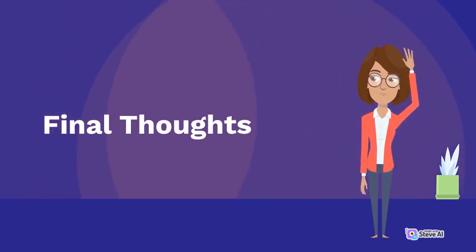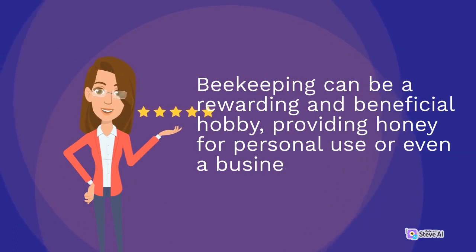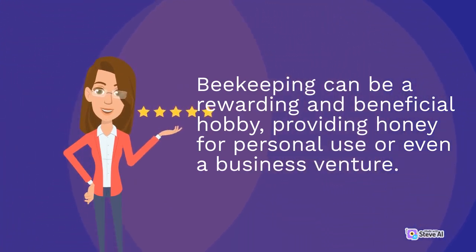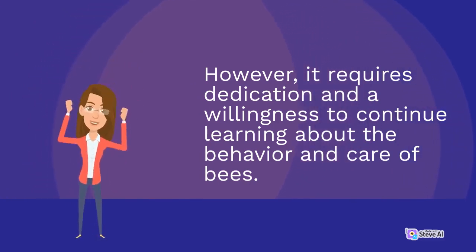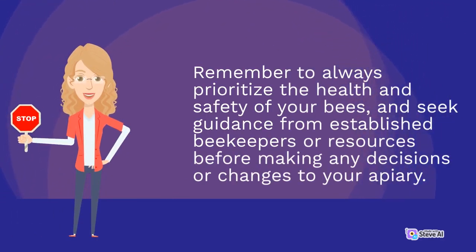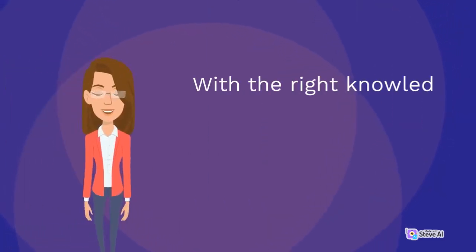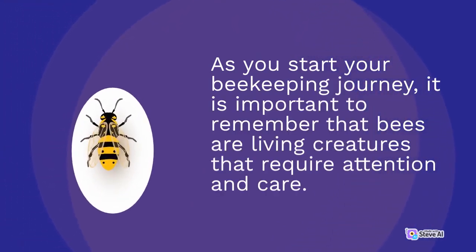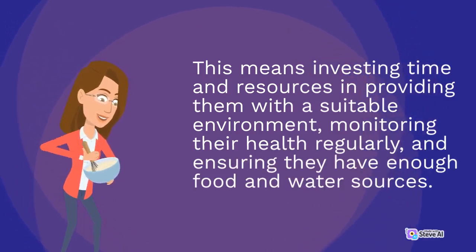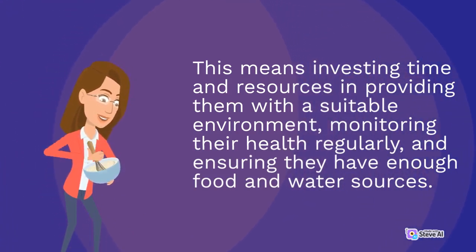Beekeeping can be a rewarding and beneficial hobby, providing honey for personal use or even a business venture. However, it requires dedication and a willingness to continue learning about the behavior and care of bees. Remember to always prioritize the health and safety of your bees and seek guidance from established beekeepers before making any decisions. With the right knowledge and equipment, beekeeping can be a fulfilling and educational experience. As you start your beekeeping journey, it is important to remember that bees are living creatures that require attention and care — investing time and resources in providing them with a suitable environment, monitoring their health regularly, and ensuring they have enough food and water sources.